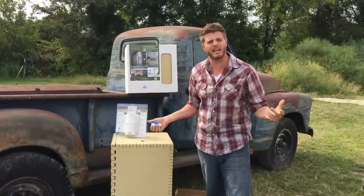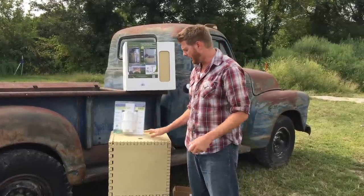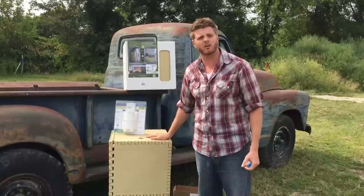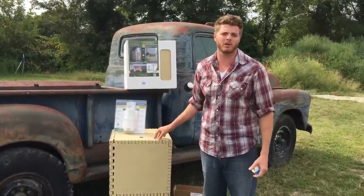A lot of people in California say it doesn't rain — what do I need a rain barrel for? Well, it does. You get about 15 inches of rain a year, which turns into a lot of water. On a 2,000 square foot roof, you're going to get 1,100 gallons of free water.